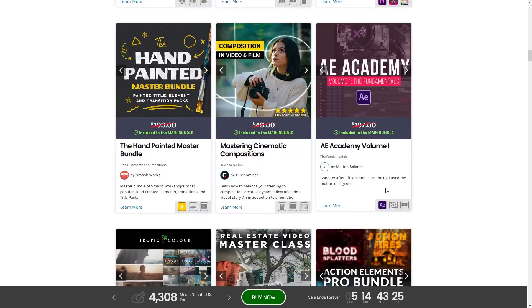Next we have the Hand Painted Master Bundle by Smashworks, an asset pack with painted title elements and transition packs — always handy to have more of those. After that is Mastering Cinematic Compositions by Cinecom.net. I like their courses; I've watched a bunch on Skillshare. That's going to be really, really good.